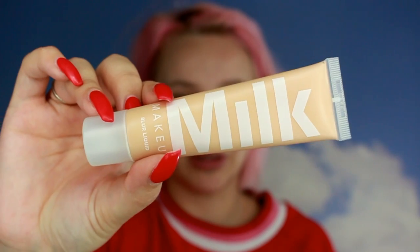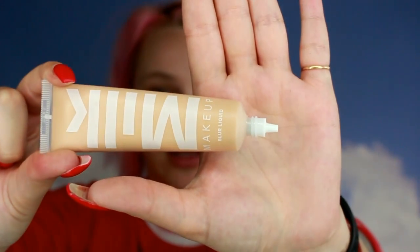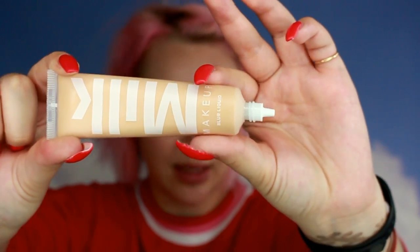Next up I have the Milk Makeup Blur Matte Foundation. I grabbed the shade Golden Light and I think it's going to be damn near perfect. I love the packaging — they advertise it as no drip, which is amazing. It's so nice and easy to apply. I love it. One thing I did not buy was Milk Makeup's new silicone sponge, though it is tempting because it has glitter in it. I'm just not down with the silicone sponge life.